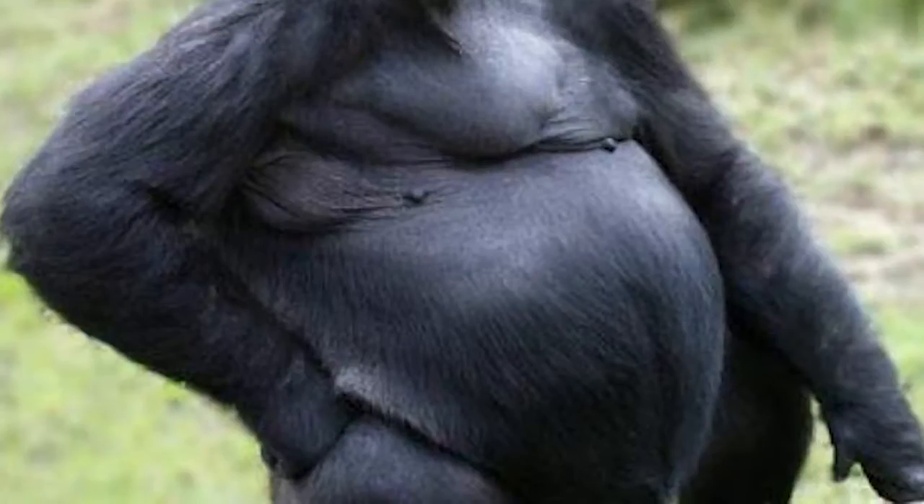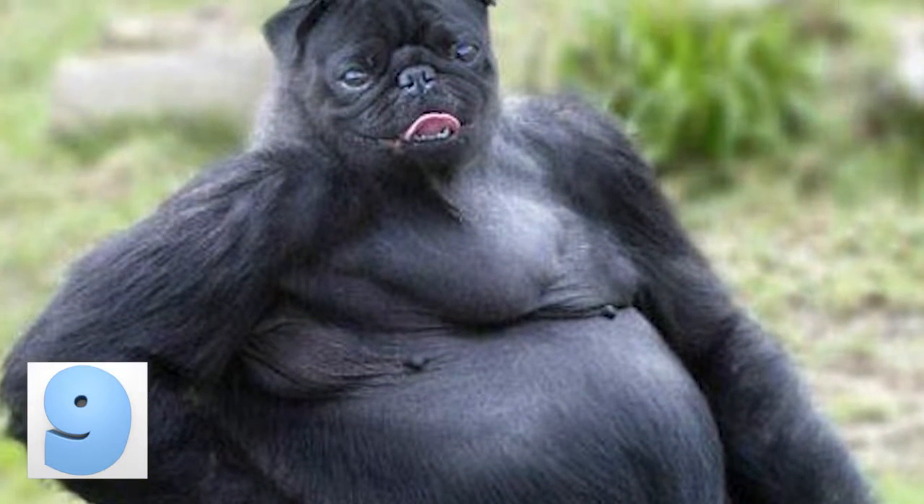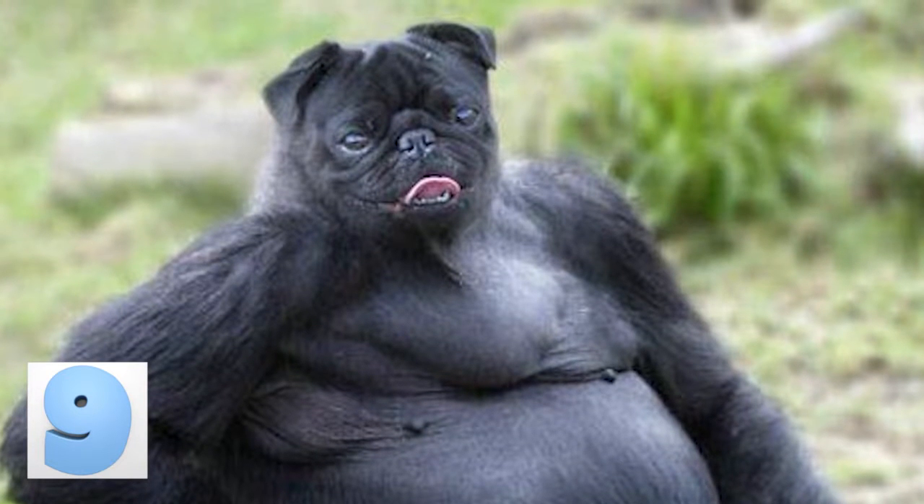Number 9: Ape Pug. Apes have weird nipples — there, we said it. They're already gross looking enough. We don't need more of that weirdness. Let's just all agree to make apes wear shirts from now on.